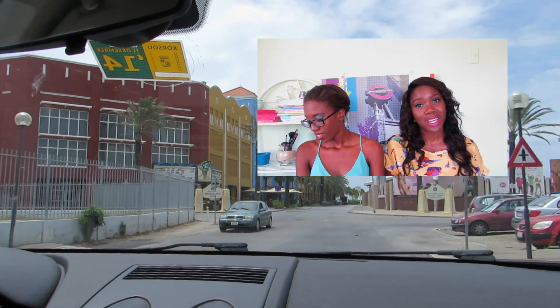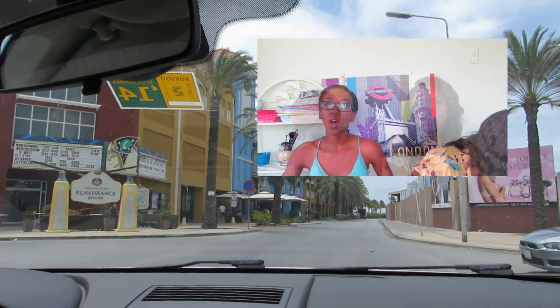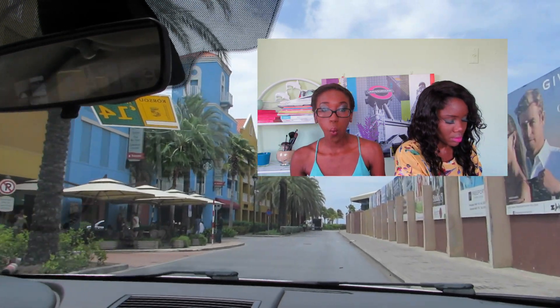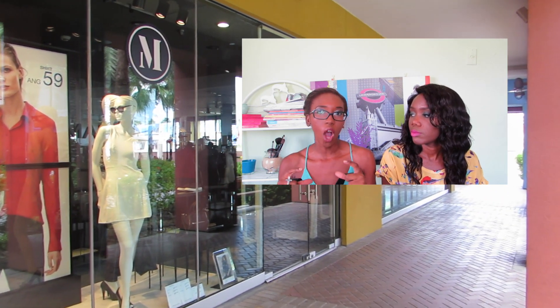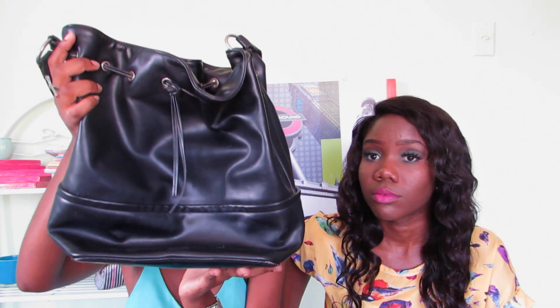Last but not least is Mango. If you want a good quality, trendy bag but don't want to go to Guess or Furla, head to Mango for their latest fashionable bags. They have gorgeous bags, and I really like them — they last a long time if you take care of them.